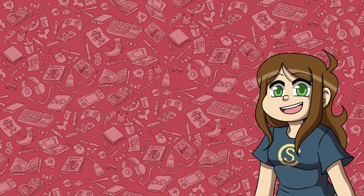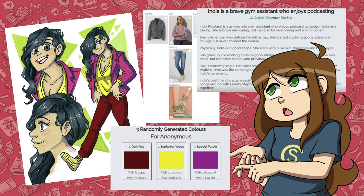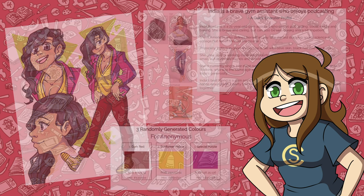If you didn't see that video, essentially I created four new characters completely randomly — I'm talking name, age, personality, body type, outfit, skin color, eye color, the whole thing. It was a fantastic challenge that is super spontaneous and even gave me a couple characters that I will definitely end up using again in future projects.